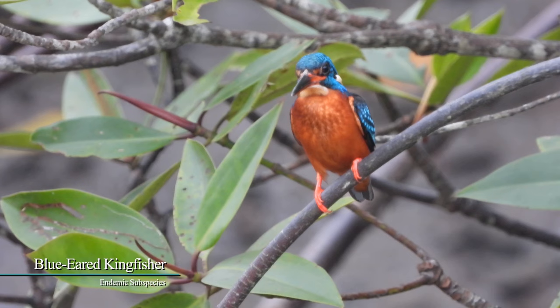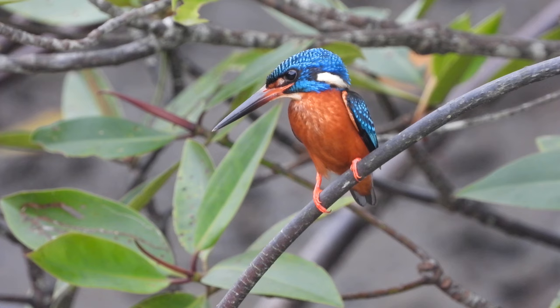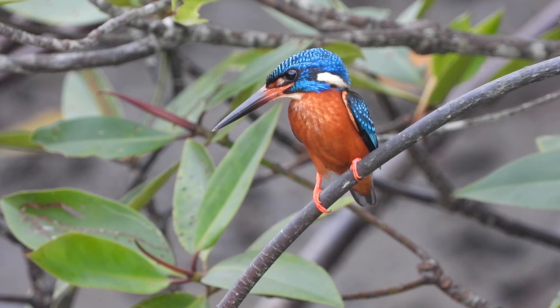Blue-Eared Kingfisher is a diminutive dark blue kingfisher with no rufous on the ear patch. It has an orange spot in front of the eye, white ear tufts on the sides of the neck, and an ultramarine blue head and neck with darker blue bands, giving it a scaly appearance.